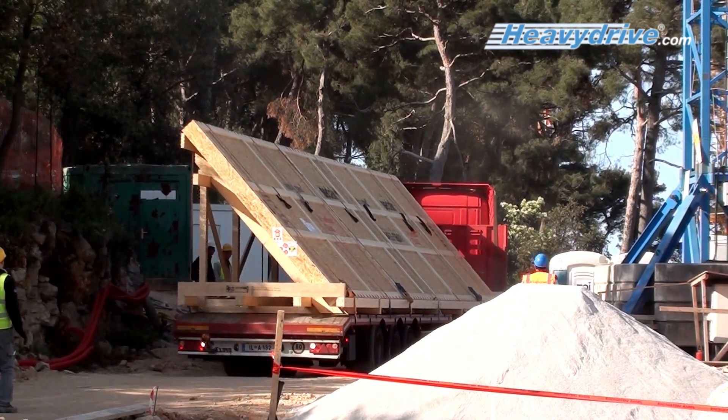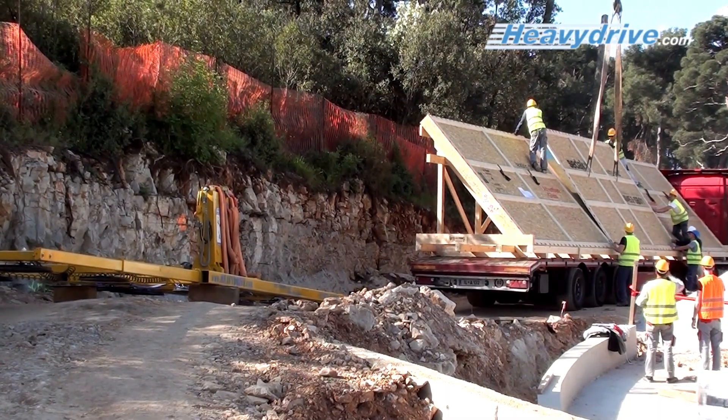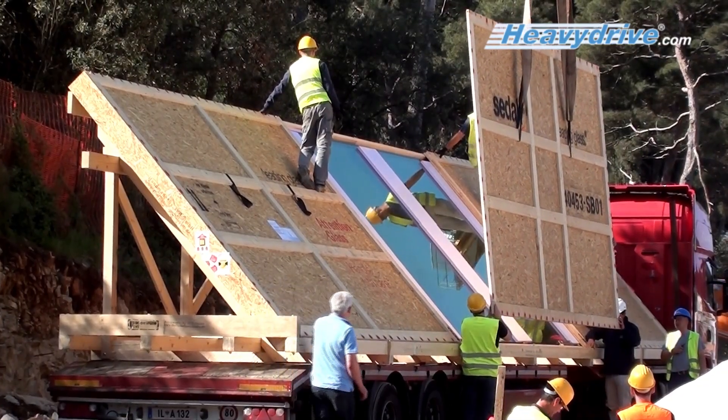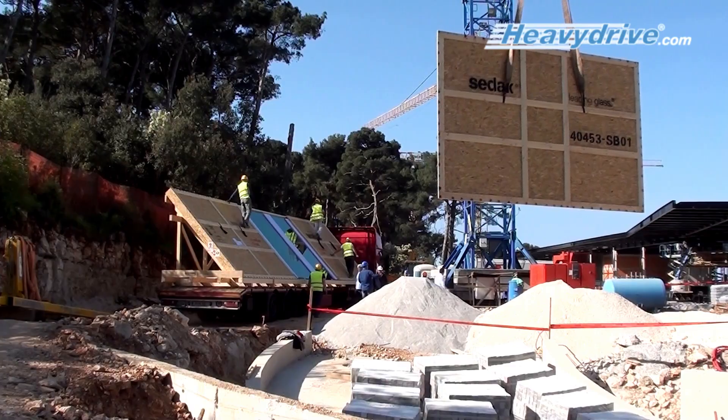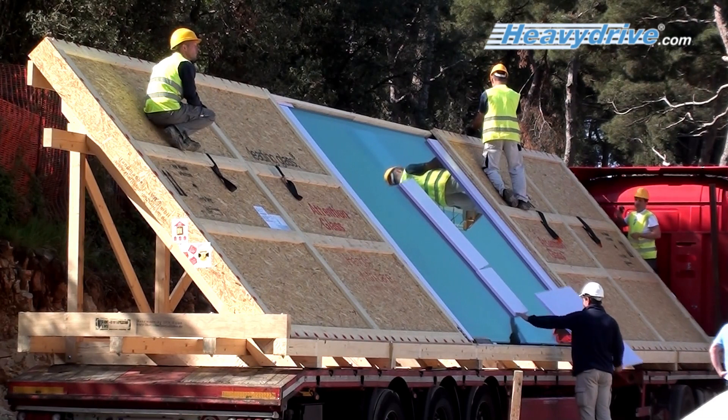The XXL pane is 15 meters long and 3.2 meters high. The facade element was manufactured by ZDAC from Gersthofen. For installation, an additional frame has been attached to the pane.